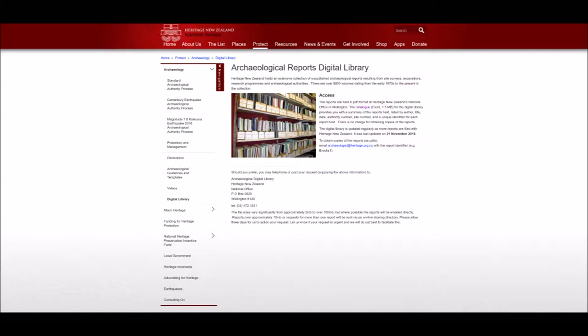Here in New Zealand the archaeological grey literature is held by Heritage New Zealand in a constantly updated digital library, accessible via their website. At the time of filming, it holds 5,982 archaeological reports — and New Zealand is a tiny country. You can imagine how many reports would be held in a country like America or Britain. These are public documents, available to anyone who wants them. Historic England operates a similar resource, and I have links to both down below. If anyone watching knows of other similar repositories of grey literature around the world, please write them in the comments. I hope to shine a light on the information held in the Digital Library here in New Zealand, and hopefully encourage you to explore your own grey literature resources.